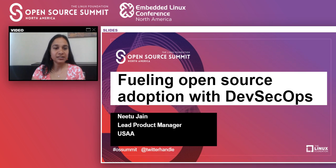Good morning. Welcome to today's topic of fueling open source adoption with DevSecOps. My name is Nitu Jain. I'm a lead product manager at USAA.